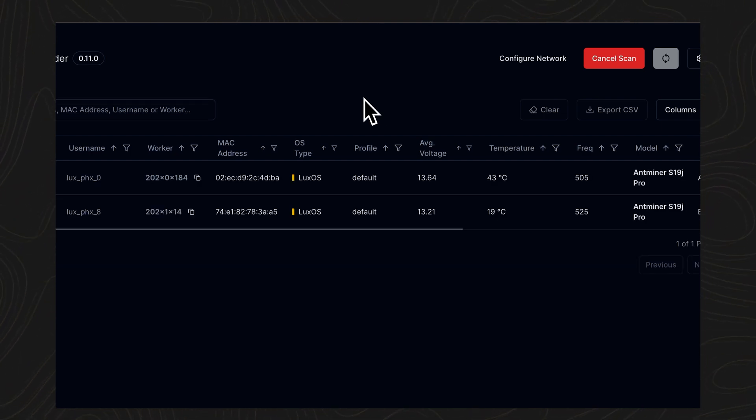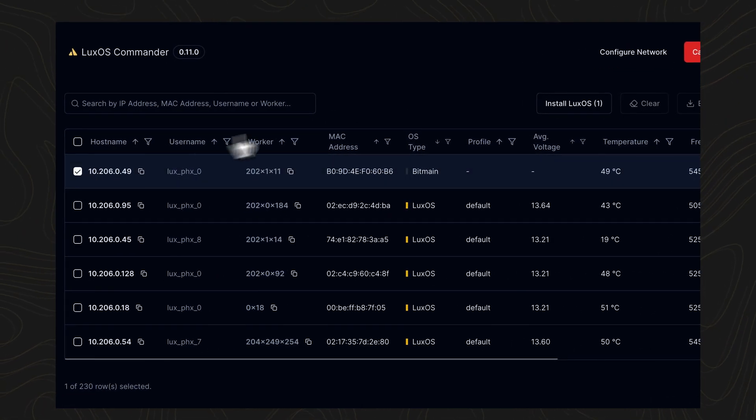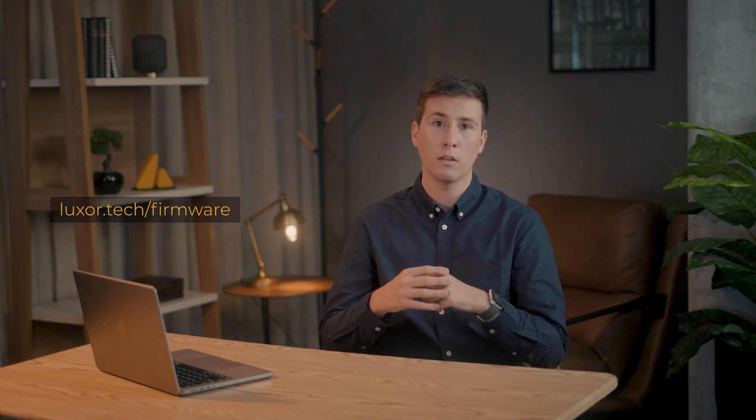Downloading LaxOS to your fleet is a breeze thanks to our Commander tool for remote installations. And as always, the LaxOS firmware team is standing by if you have any questions or need help troubleshooting. Get LaxOS on your fleet today by downloading LaxOS Commander, or simply reach out to sales.laxo.tech for large-scale deployments and inquiries.